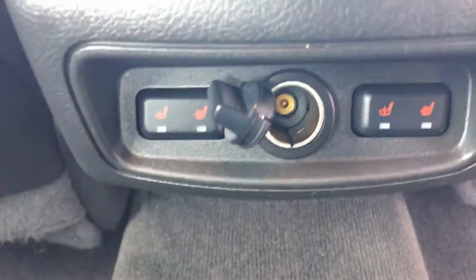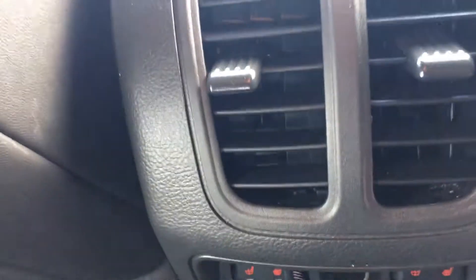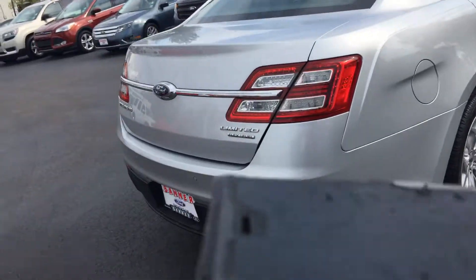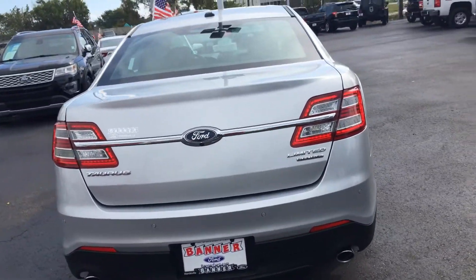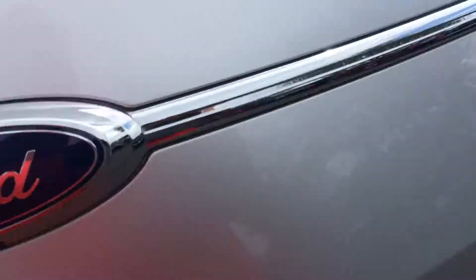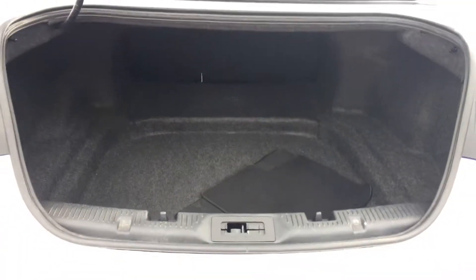It's a push-button start. Easy to get to the rear — you've got little vents, nice and clean back there. There's that rear camera with rear sensing, and of course, as always, you have a large cargo space.